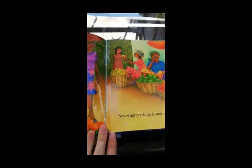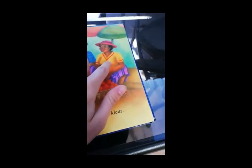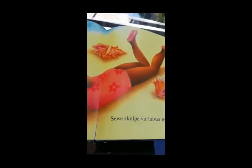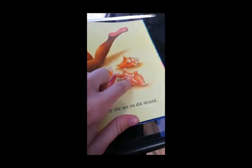Six ladies selling fruit — one, two, three, four, five, six. Seven seashells by the beach — one, two, three, four, five, six, seven.